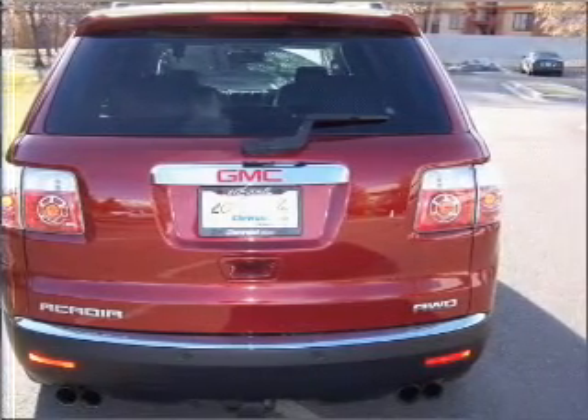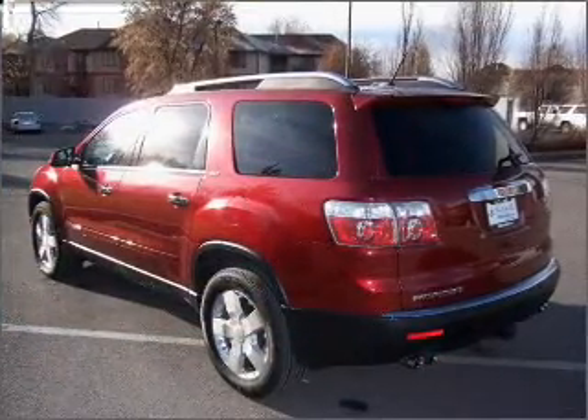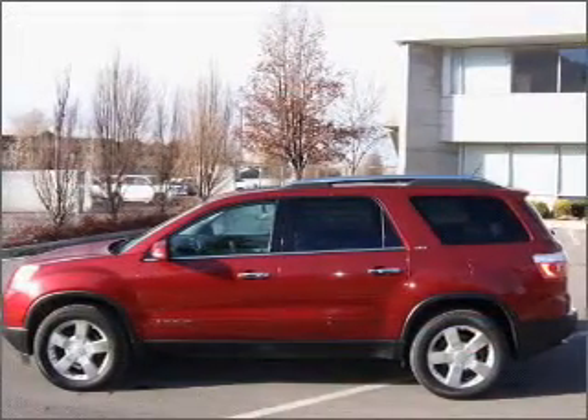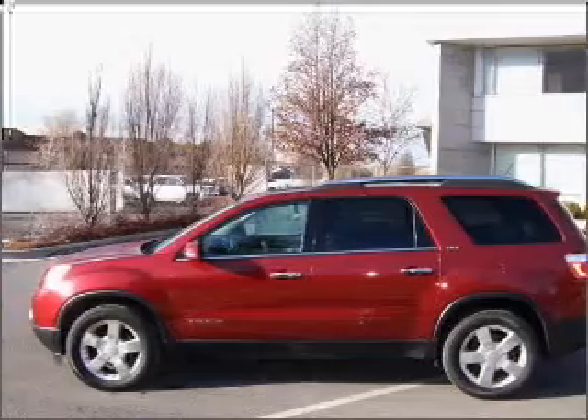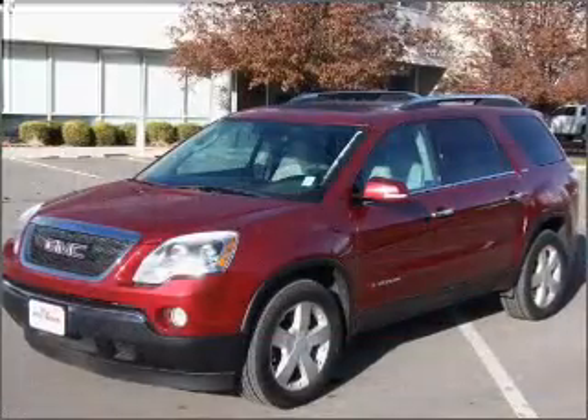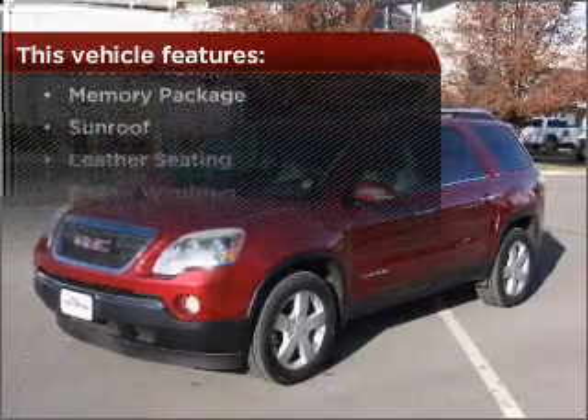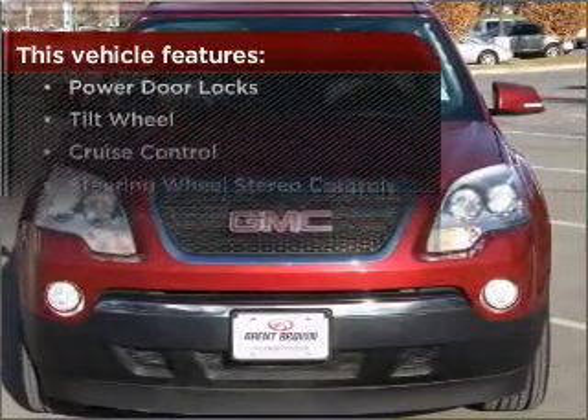Get there first with a navigation system. A sunroof is the next best thing to a convertible. Memory settings are one of the many luxury features on this vehicle. This vehicle's leather seats add a stylish touch. But that's not all that you have to look forward to — check out this list of great added features.